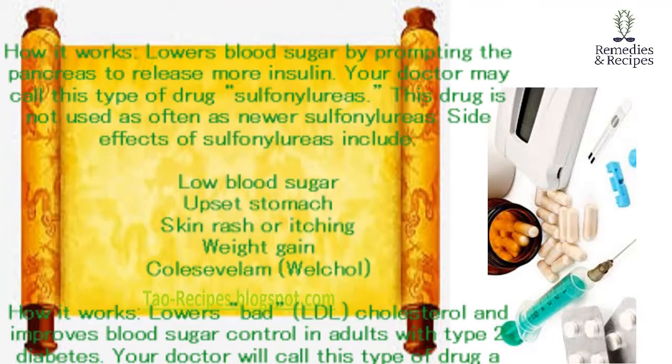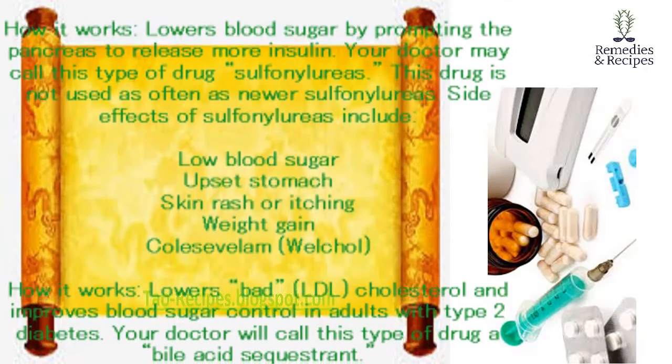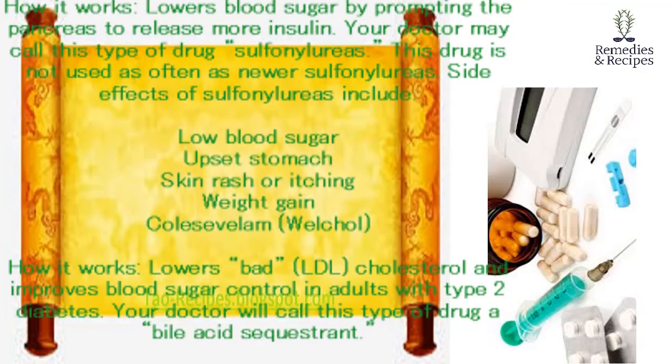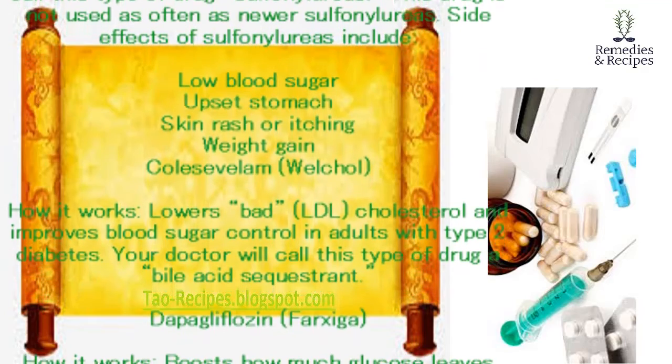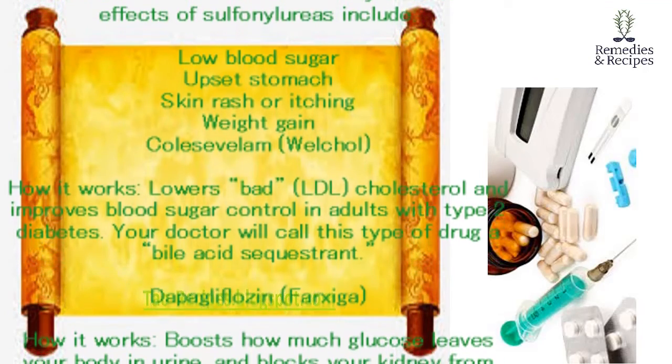Colesevelam (Welchol). How it works: lowers bad LDL cholesterol and improves blood sugar control in adults with type 2 diabetes. Your doctor will call this type of drug a bile acid sequestrant.